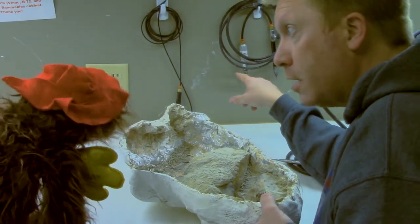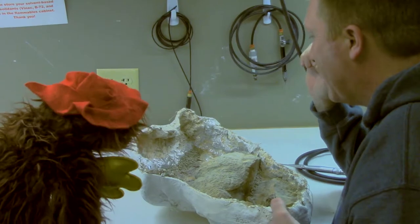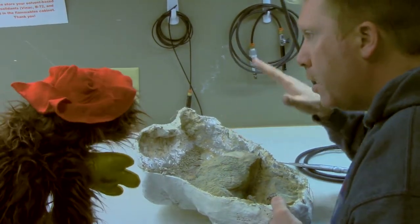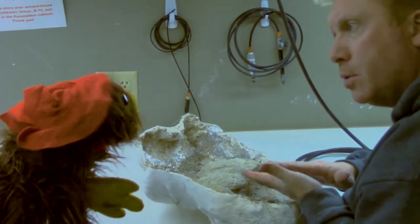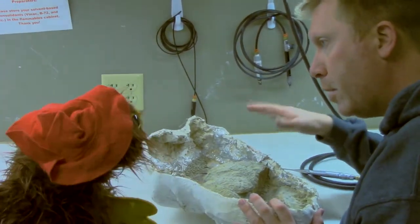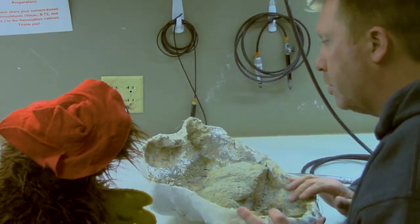So when we use the stabby things — the air scribes — we can work through the rock much quicker. And as we get closer to the bone, if there's a good separation between the sediment and the bone, the vibrations will pop those rocks right off the surface and you have a nice smooth surface to the bone.